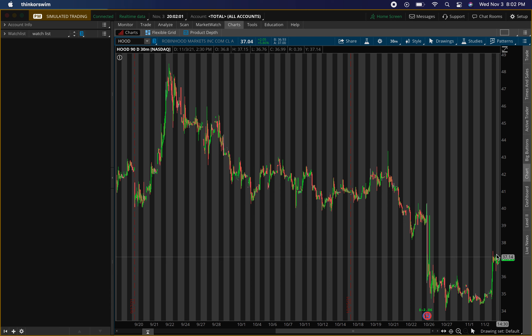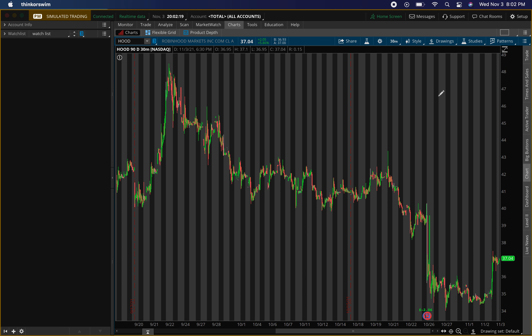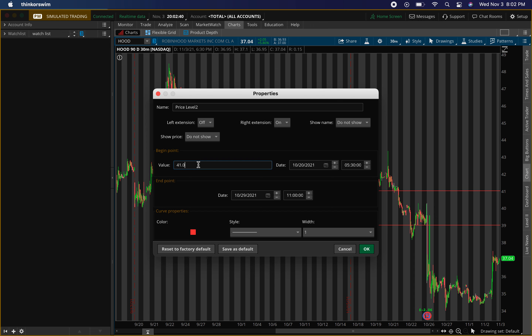The only way this play works is if we get a pullback tomorrow. If it continues to go higher, that kind of takes the play off the table. So we need a pullback tomorrow for the play to be active. The exit levels I'm looking at are two levels: the first one is around $39, and then around $41 will be the second exit.